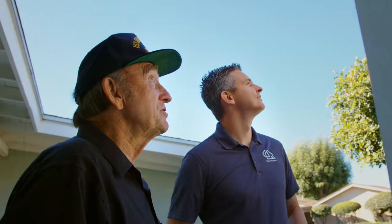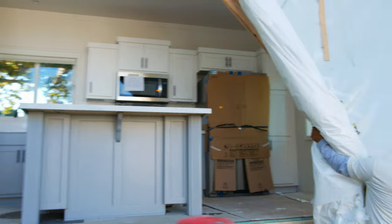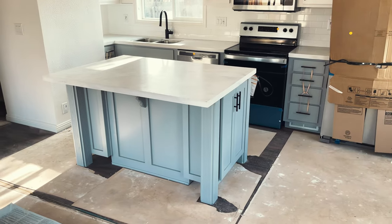We went and saw the models where they manufactured them. I got to pick out the backsplash in the kitchen and stuff. You had all these options — it was wonderful.